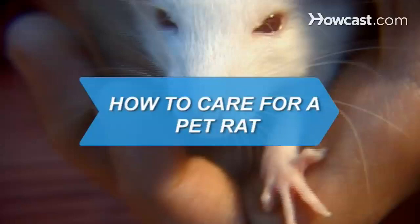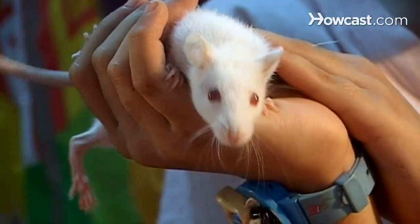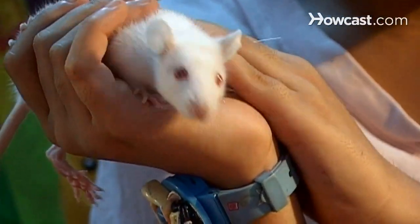How to Care for a Pet Rat. Rats get a bad rap. They are some of the friendliest and easiest to train pets available.